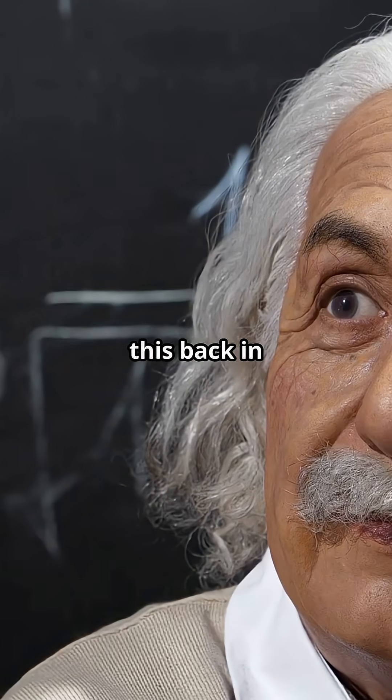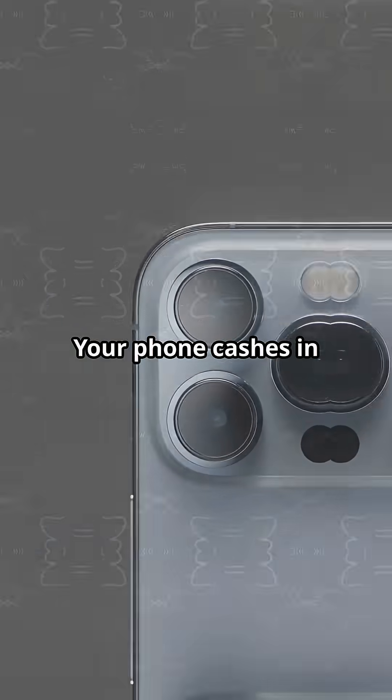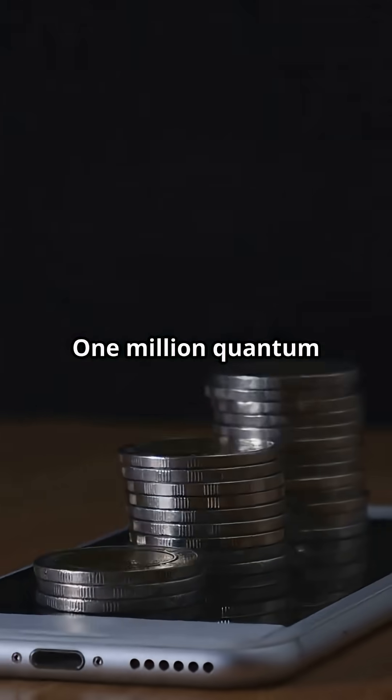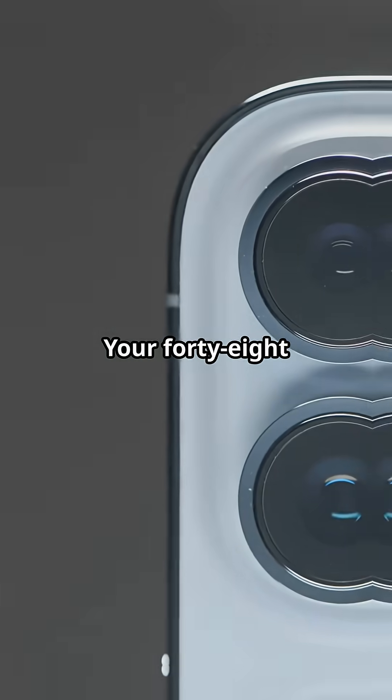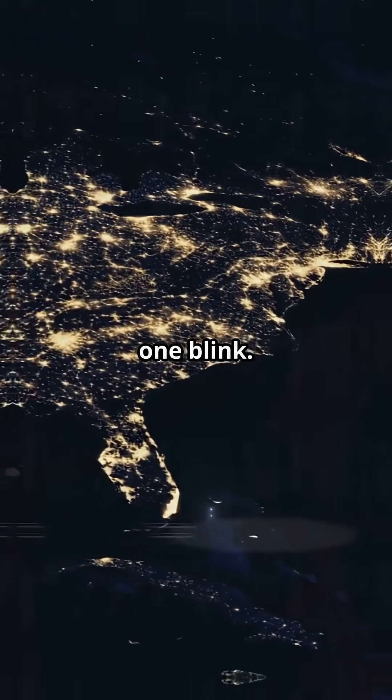Einstein explained this back in 1905 and pocketed the 1921 Nobel for it — not for relativity. Your phone cashes in on that same math every day. One megapixel: one million quantum coin tosses per shot. Your 48 megapixel camera flips more quantum coins than there are people on Earth. In one blink.